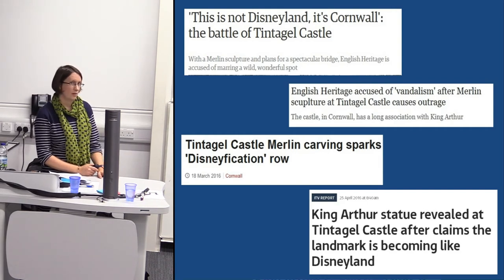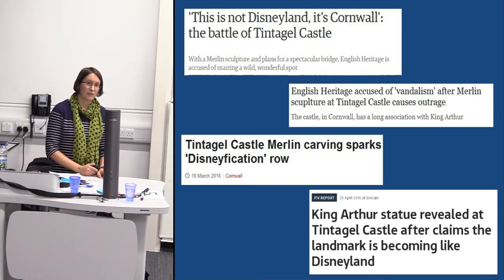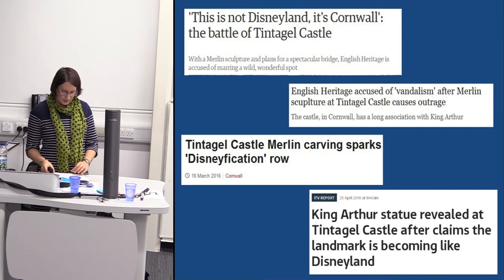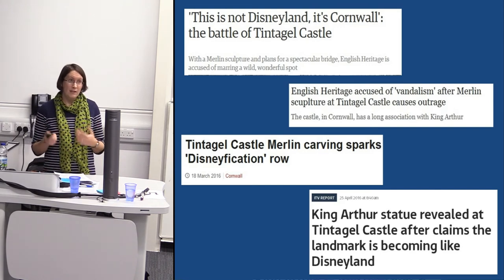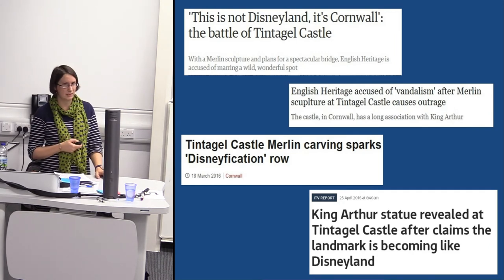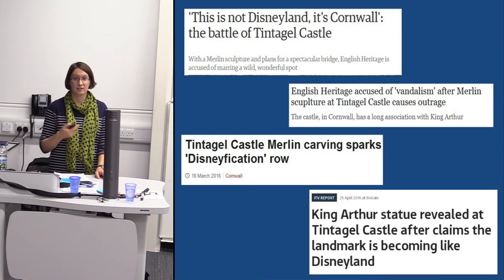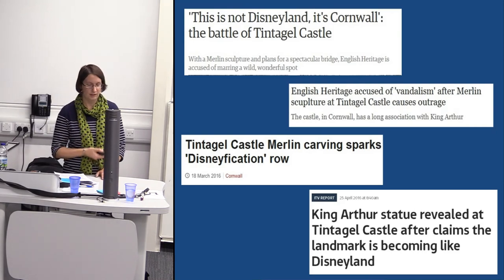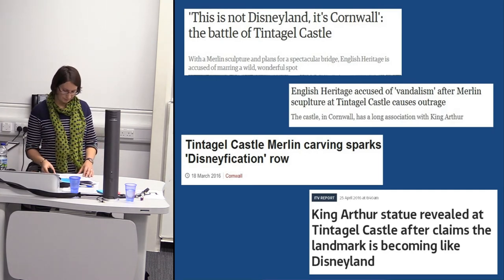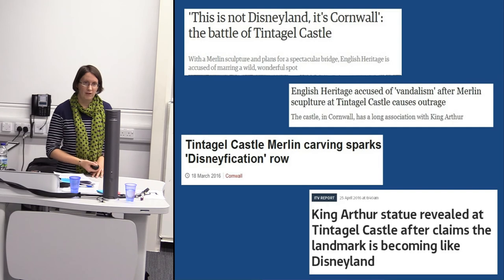I was on The One Show about this — we'd been trying to get on The One Show for Tintagel for years, and this is how we finally got on. Our visitor feedback over the summer has been overwhelmingly positive — it's not visitors to the site who were upset. In particular, when we invited some of the most negative people to come and visit the site to meet with us and see what we'd done, they refused to come on site.